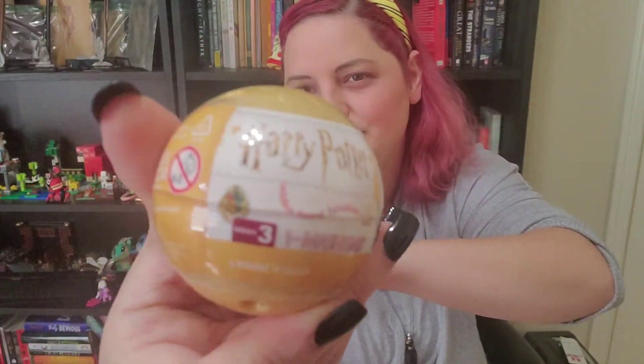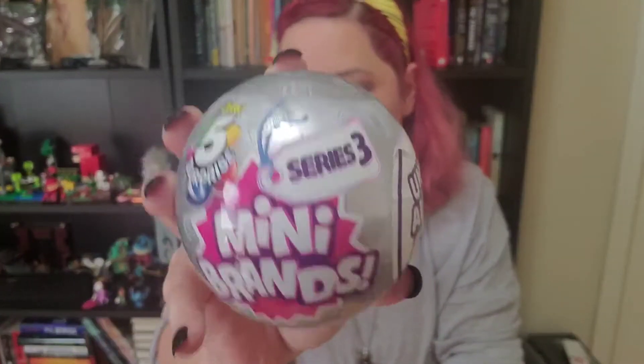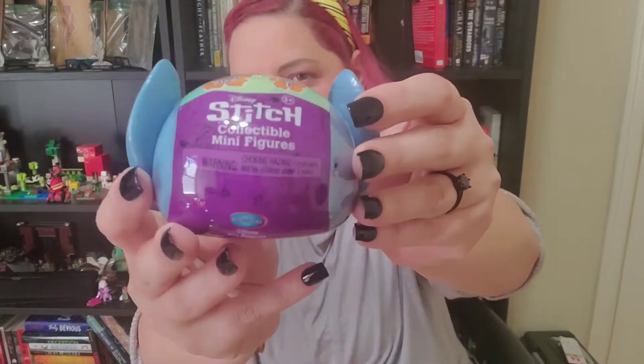Today for the episode we have a few surprise blind bags to look at. We have a couple of our Harry Potter Mashems — we've opened a few of these before, only this is a different set. We have two How to Train a Dragon, a Series 3 Mini Brands, a Surprise Moles, and a Stitch Head — actually I have two, but one is going to Miss Ellie, my pen pal in England. We also have Baby Born Surprise Pets, which I saw recently on TikTok and they are adorable. And of course we've got our Minecraft figures — three boxes to open today.